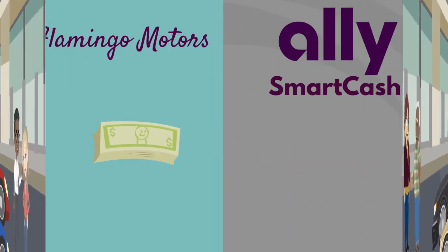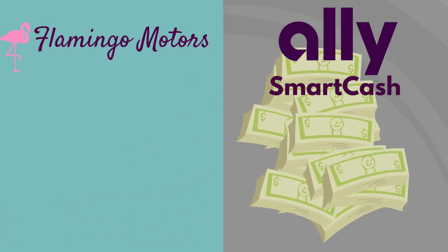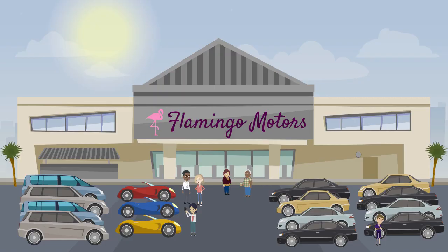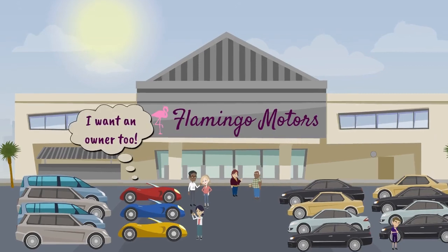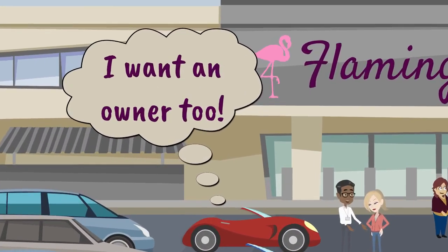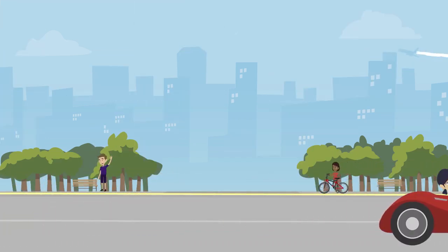If Pink Flamingo Motors uses Ally's Smart Cash program, funds flow seamlessly between the dealership and Ally. Now, Little Red is sitting among dozens of other shiny, happy vehicles in Pink Flamingo Motors' beautiful new vehicle lot. But she doesn't want to sit there forever — she wants to be useful, and drive her owner from place to place throughout the city and beyond.